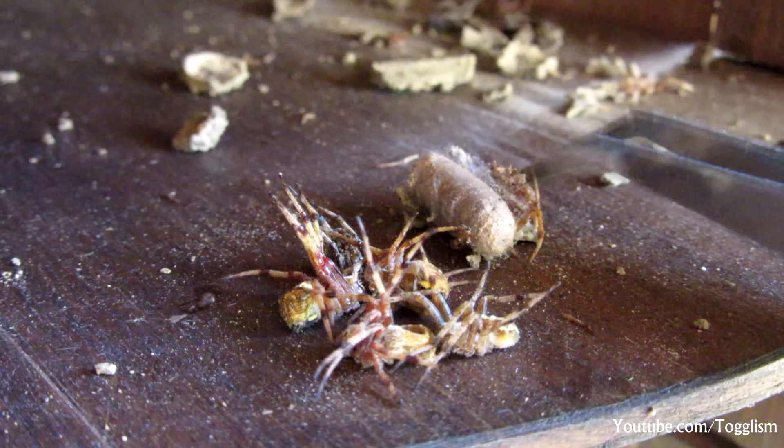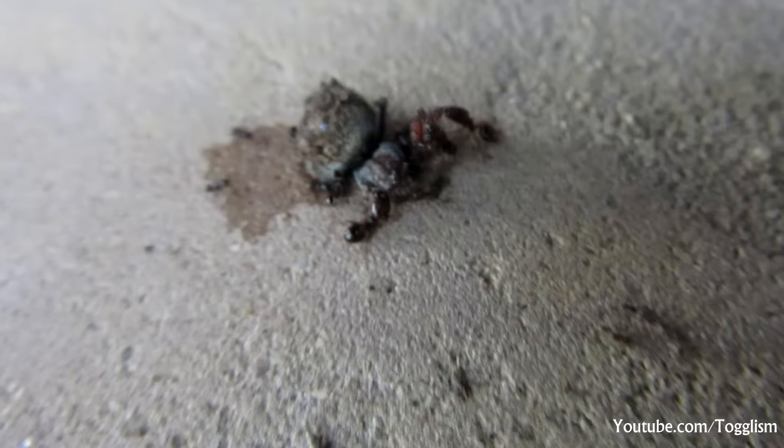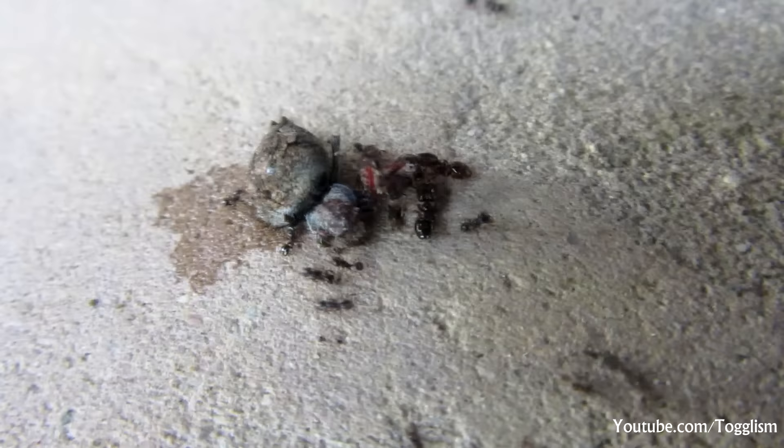Although sometimes the spiders intended for the B&B can be a little too heavy to keep a hold of, and end up feeding something other than their intended customer.